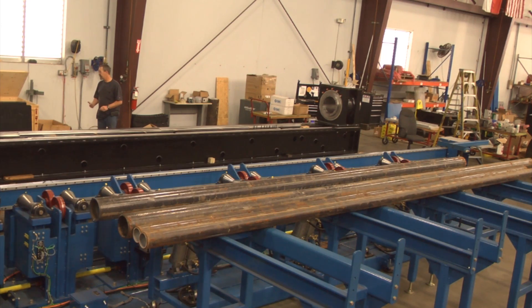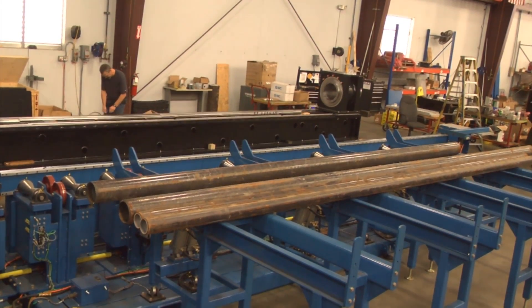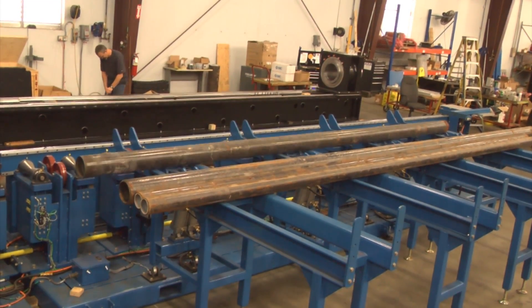In this robotic system, ARC Specialties utilizes a FANUC M710IC-20L robot to perform plasma cutting for 40-foot-long sections of metal pipe.